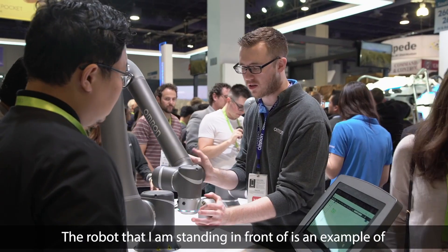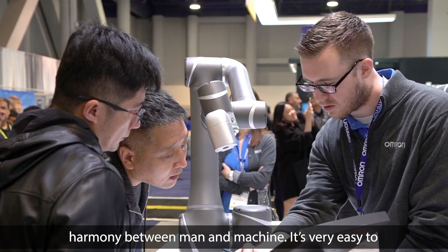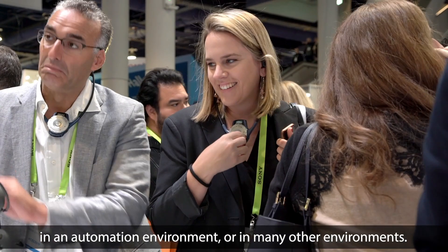The robot that I'm standing in front of is an example of harmony between man and machine. It's very easy to program to work alongside us in our day-to-day tasks in an automation environment or in many other environments.